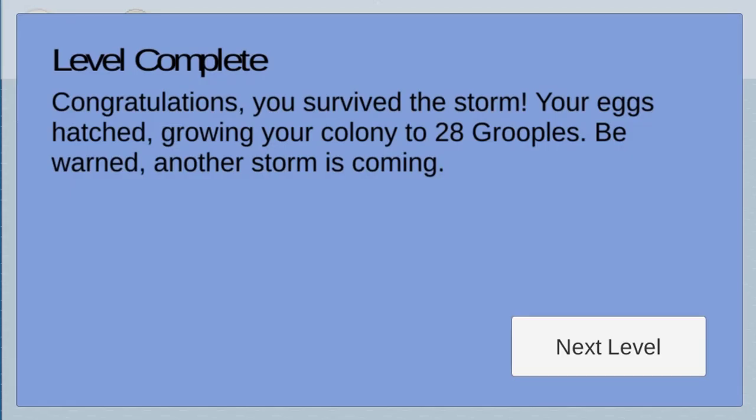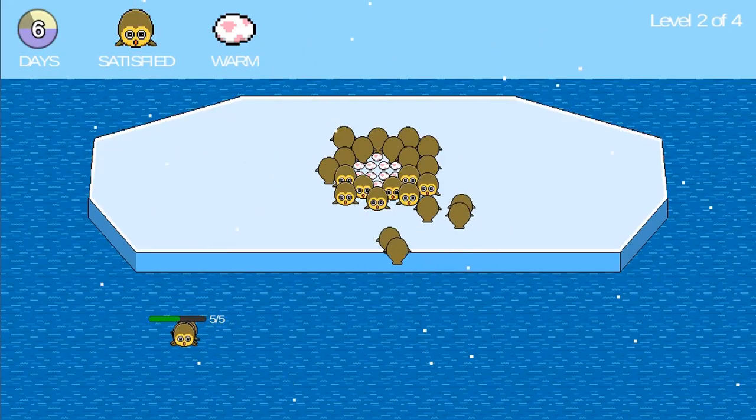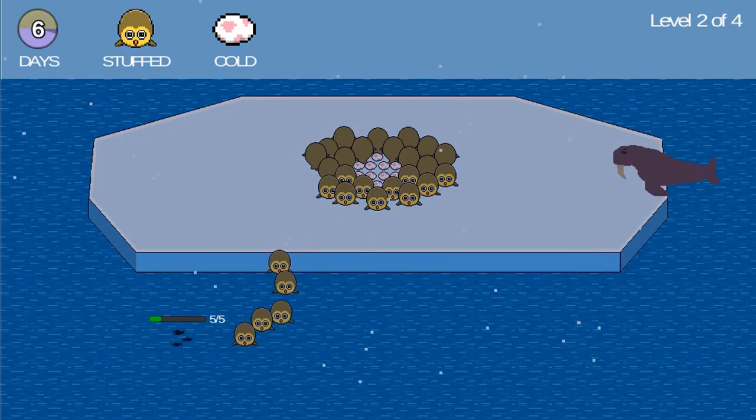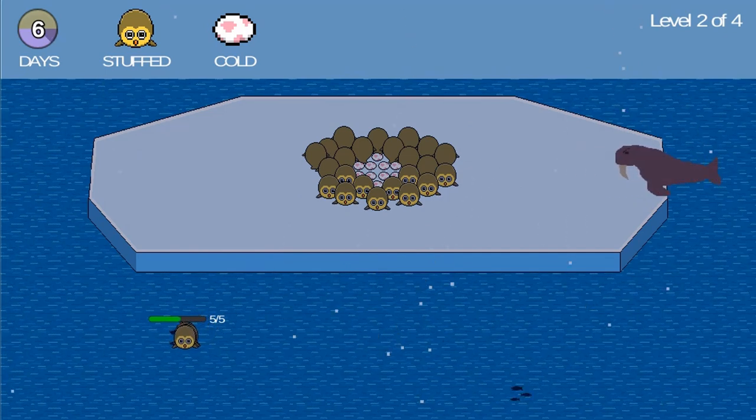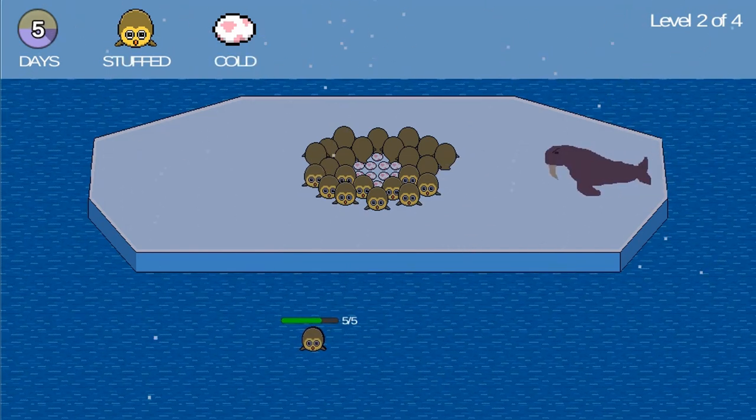Help raise more grouples and survive long enough for the eggs to hatch. Be careful of predators — use the mouse to click on the approaching predators to protect your eggs.